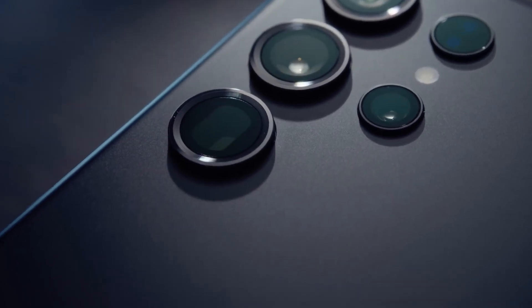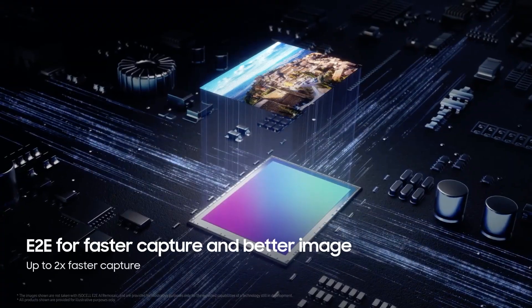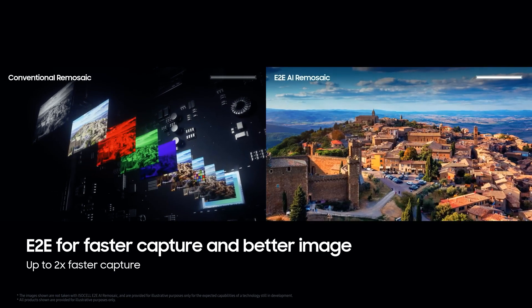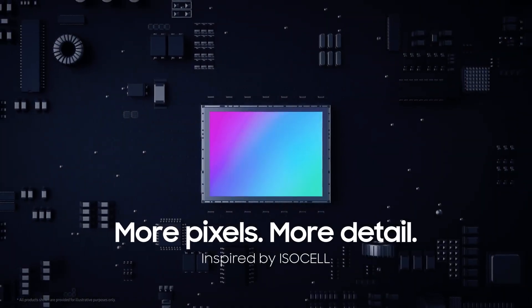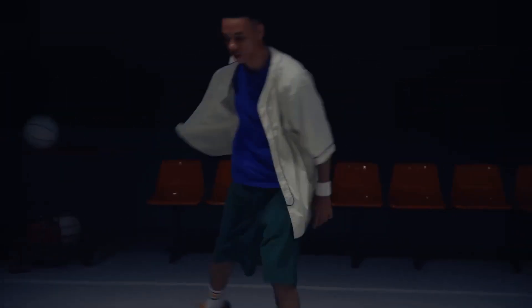Here's where things get really interesting. Samsung calls it end-to-end AI Remosaic image capture. In simple terms, it improves image quality by reducing data losses, resulting in richer details and colors. Plus, it speeds up image processing, capturing photos up to two times faster — no more missed moments, even if they're just fractions of a second.